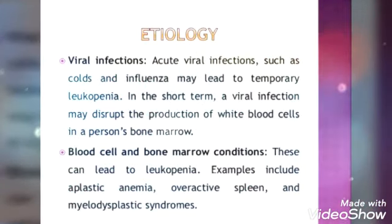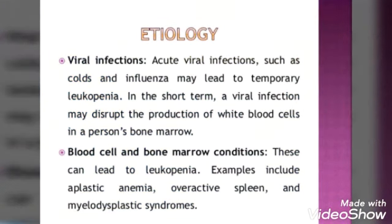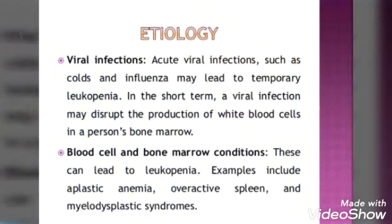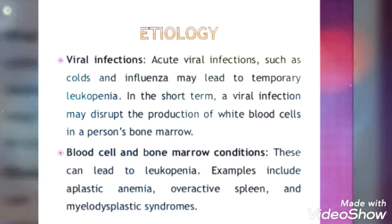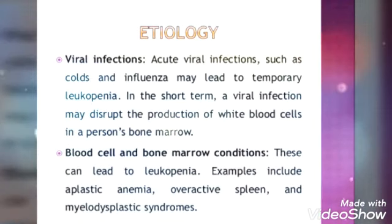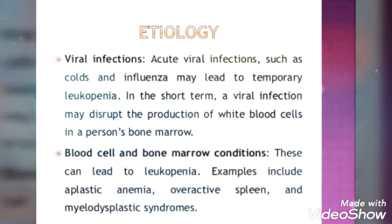We will see the risk factors, or you can say etiology. First, there are viral infections. Acute viral infections such as colds and influenza may lead to temporary leukopenia. In the short term, a viral infection may disrupt the production of white blood cells in a person's bone marrow, causing a decrease in WBC.